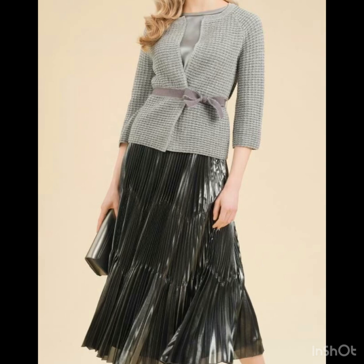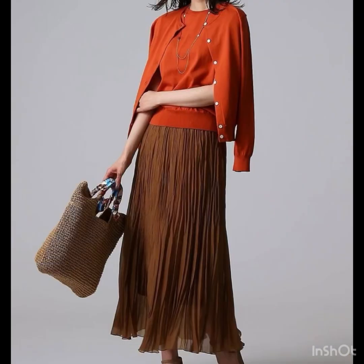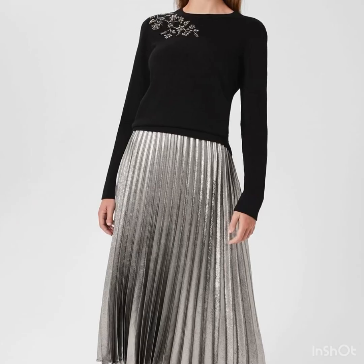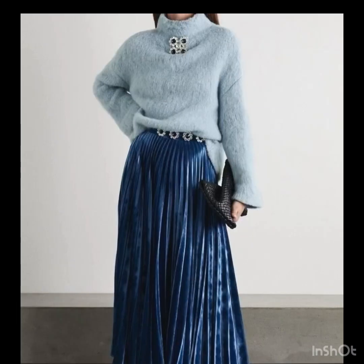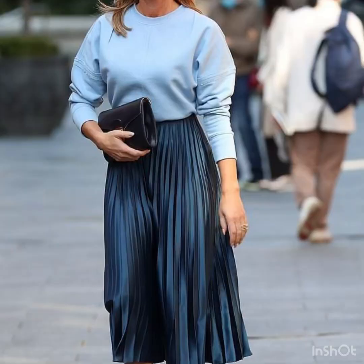If you are loving this awesome and outstanding collection of high-waisted plated skirt designs, please do like my video and subscribe to my channel if you haven't yet. If you have already subscribed, please click the bell icon so you get notifications for all my videos and never miss any collection.